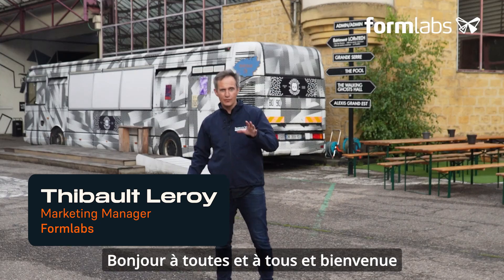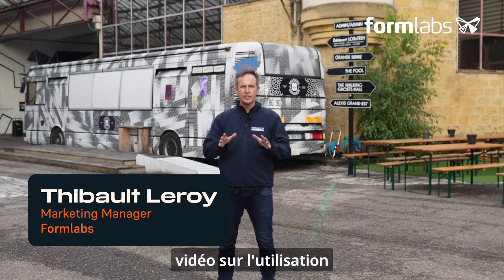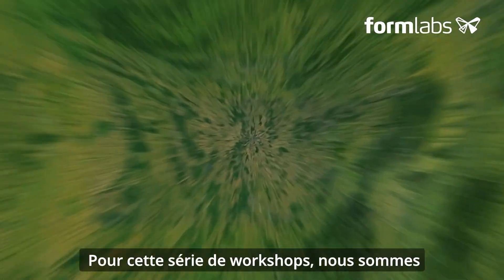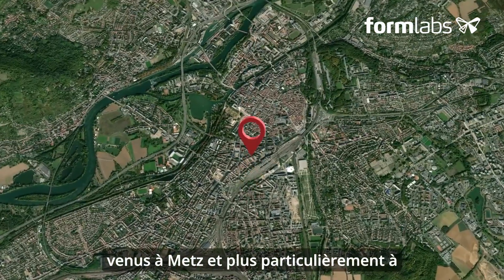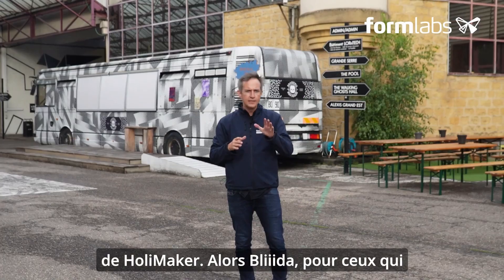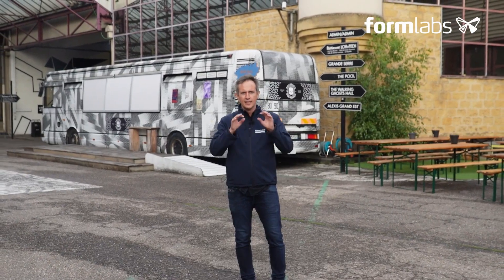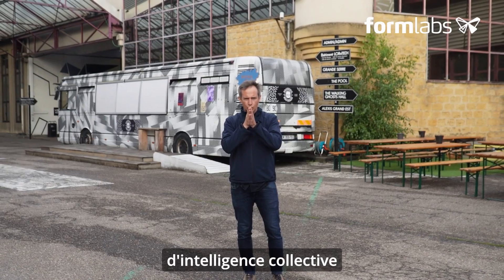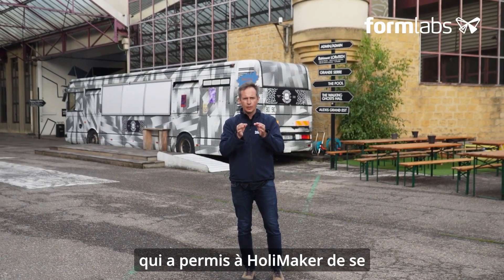Hello everyone and welcome to our first video on the use of polymer molds in plastic injection molding. For this series of workshops we've come to METS and more specifically to BLEEDER, where Holymaker's facilities are currently located. BLEEDER, for those who don't know, is a place of inspiration, innovation and collective intelligence which has enabled Holymaker to launch itself on the market thanks to their incubator.